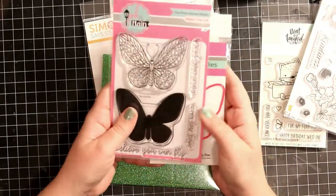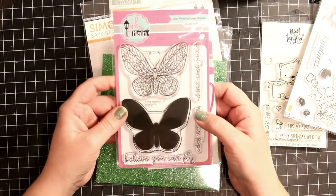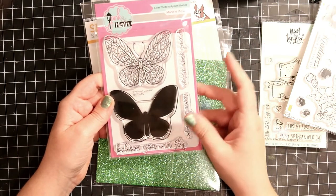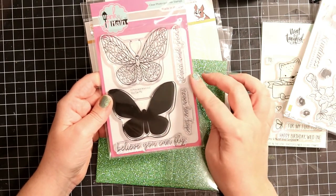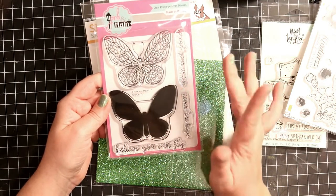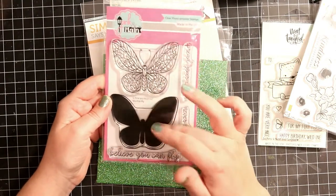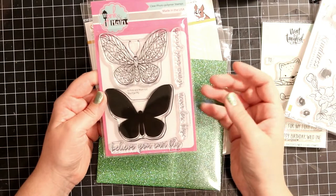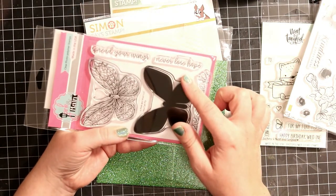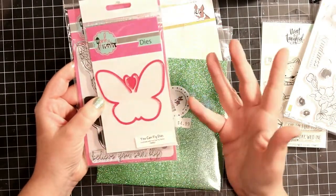And then I saw this butterfly stamp and apparently I needed more butterflies in my collection. It's from Pink and Main. This is a new stamp company to me — it's not a new brand or anything, but it's new to me. I really like that you get the background image, or the shadow, and then the detail one, so you can either colour it with your markers or just stamp them onto each other. It's got beautiful sentiments: Believe you can fly, Never lose hope, and Spread your wings. And I got the coordinating die as well, and it's pink so that's even cuter.